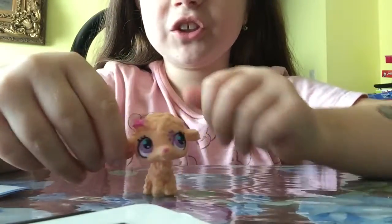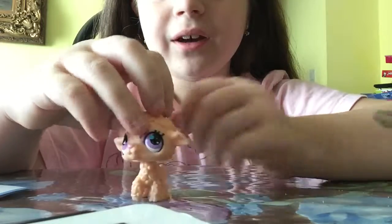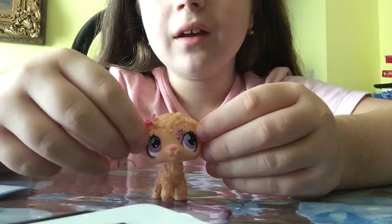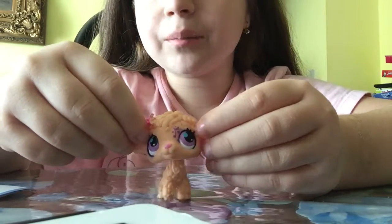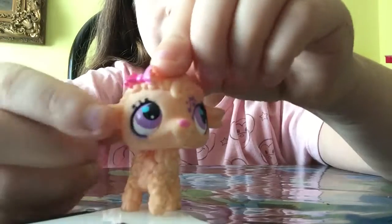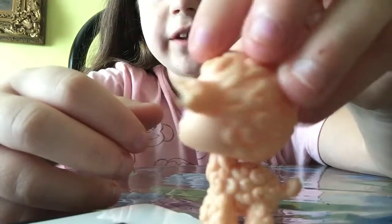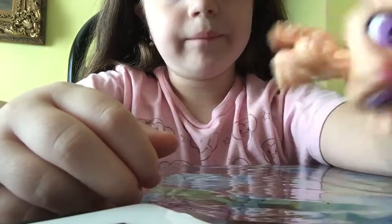So first, I have this LPS sheep, and I think she's really cute. She has these really cute purple eyes. And I think it's really cute that they mix up the eye color here, because she has green, blue, aqua little colors here, and purple eyes. Which I think is really cool.